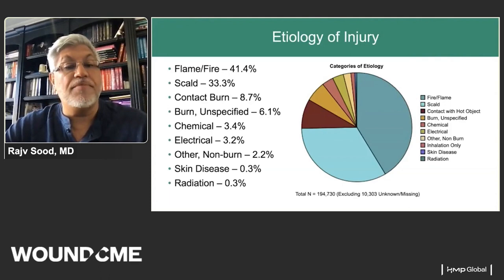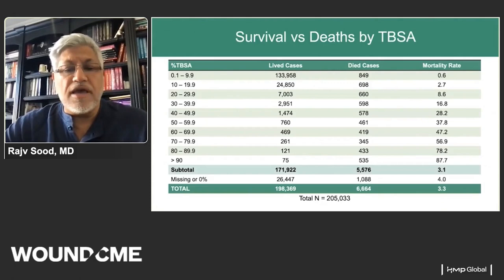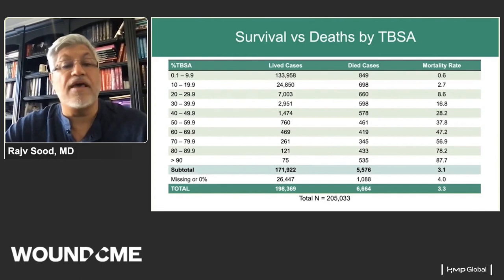Flame fire burns and scald are the most common etiologies. As the number of large total body surface area burns has decreased, burn centers are seeing more skin diseases such as necrotizing fasciitis, TEN, and SSS. Burn centers are ideally set up for these patients from a critical care perspective as well as wound management. When looking at the National Burn Repository data, mortality goes up directly proportional to the percent total body surface area burned.